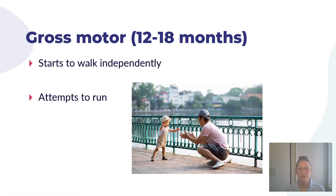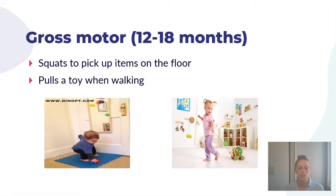Between twelve and eighteen months, your child starts moving more. They'll learn to walk independently — with your support initially and then on their own as their strength and balance develop — and you might see them attempt to run. Children at this age can typically squat or reach down to pick up items from the floor while keeping their balance, moving into a squatted position without falling, picking up the item they want, and standing back up. They can also pull a toy while walking while maintaining their balance.